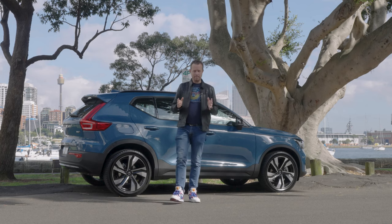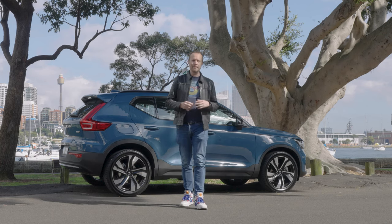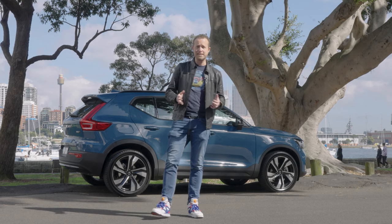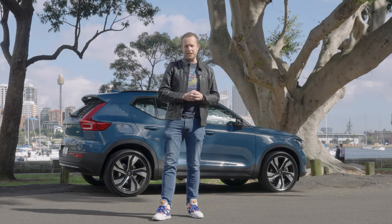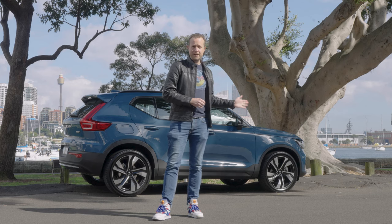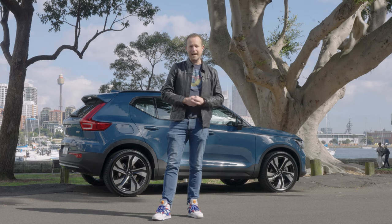If you'd told me when I was a teenager, 30 years ago, that I would think that a Volvo is one of the best cars you could buy, I would think that you're crazy. But a lot has changed, and Volvos have changed too. They're no longer four wheels and a brick. They're some of the best cars you can buy, and the XC40 just might be one of the most impressive cars I've reviewed.